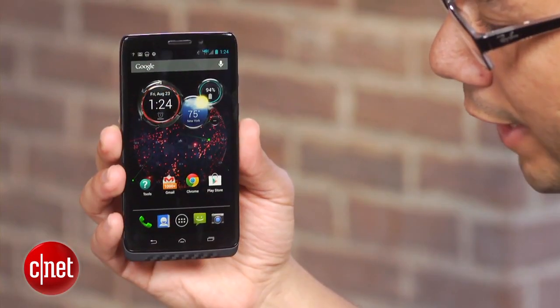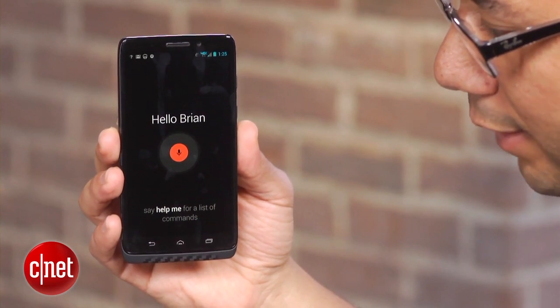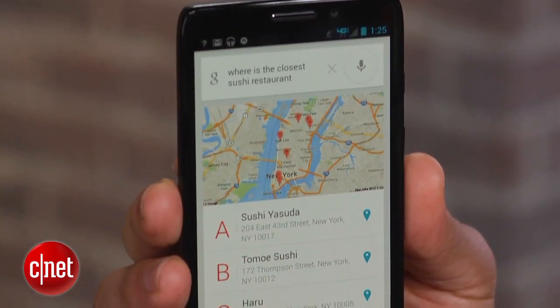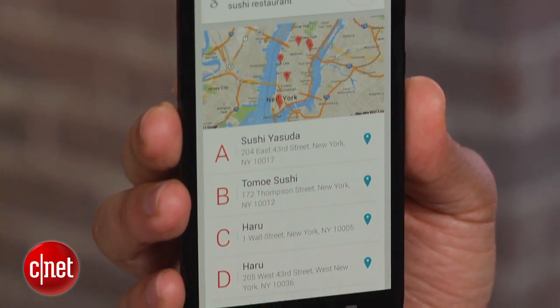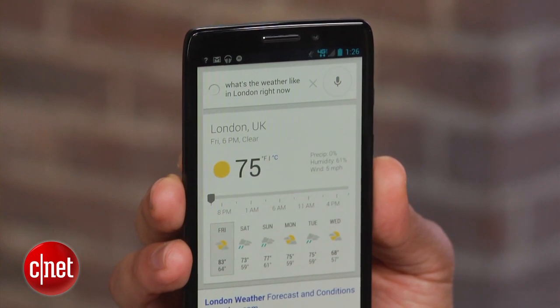Called Touchless Control, speaking the phrase 'OK Google Now' at the phone will cause it to wake up from slumber, ready to leap into action. You can ask for directions, look up facts, or set reminders, just to name a few options. An active display feature uses only part of the screen to show notifications and alerts — touch items to see more details or dismiss them. The idea here is to fire up the phone less and save battery life.